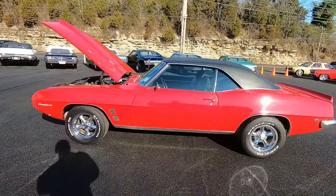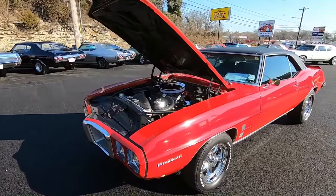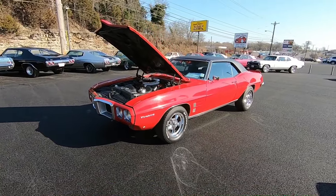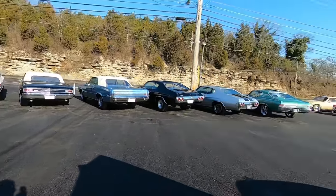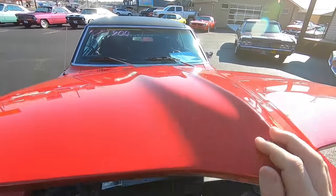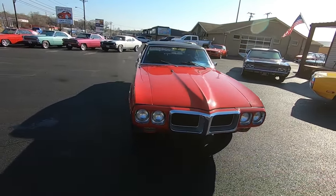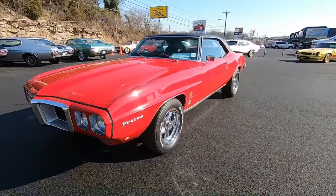If you go to maplemotors.com, I have financing, shipping — it's all available, you can go on there and check that out. There are 100 detailed pictures of this car and every car on the lot. We just updated with 25 new cars and we update our website every Monday. Alright, it's about that time — let's go for a ride.